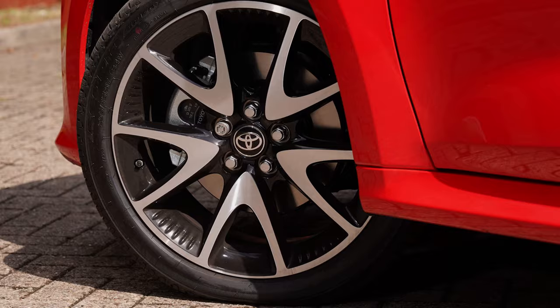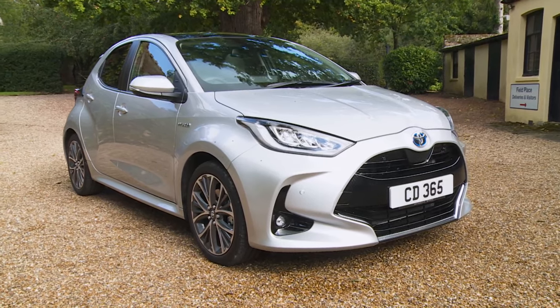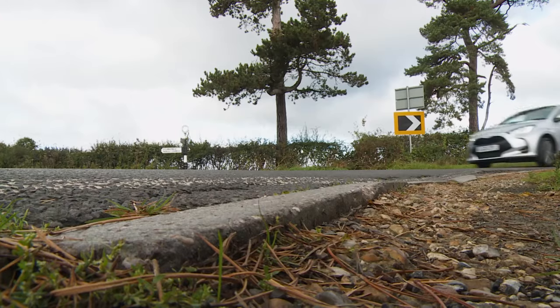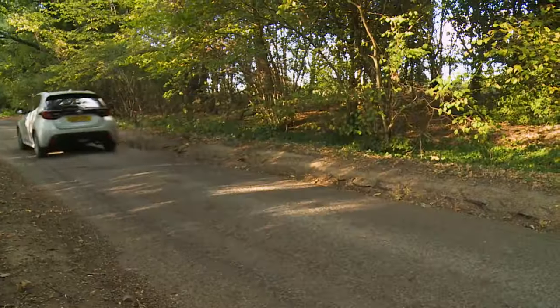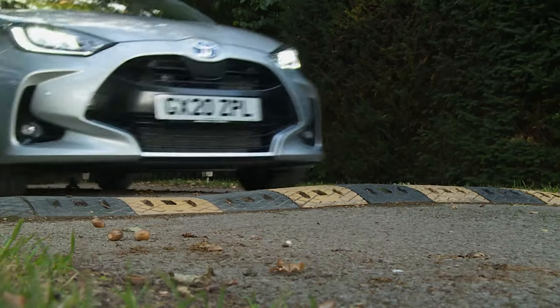If the engineers could have achieved all that without sacrificing something a typical Yaris hybrid owner will value rather more — that's an absorbent quality of low-speed ride — then all would have been fine. But that isn't what's been served up here, at least not on the larger 17-inch wheels fitted to the plusher Dynamic and Excel models. These get lower profile tyres and suspension changes, delivering a firmer feel that works great through turns on country roads, but unsettles this car rather more than we'd like over urban tarmac tears and speed humps.